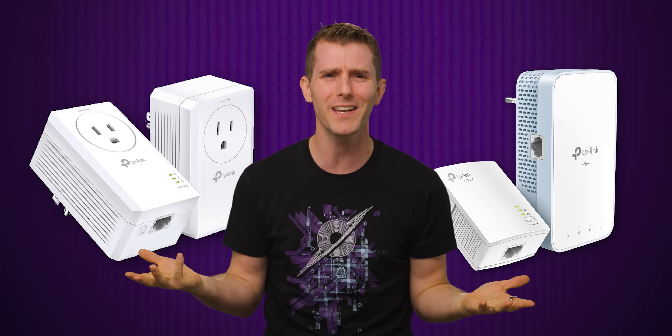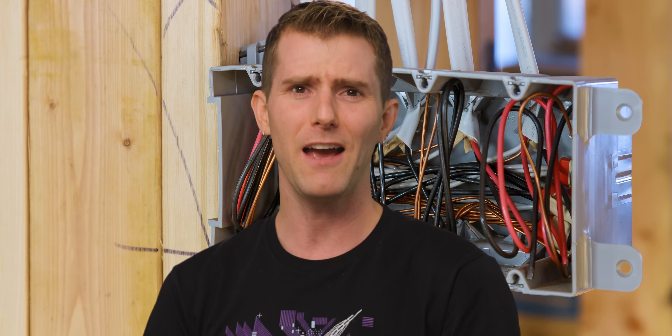Doesn't this sound like a less convenient version of powerline networking that uses your home's electrical wiring? Everyone has electrical wiring and it's all over your house. Not everyone has coax, and even the people who do have far fewer ports in their house.